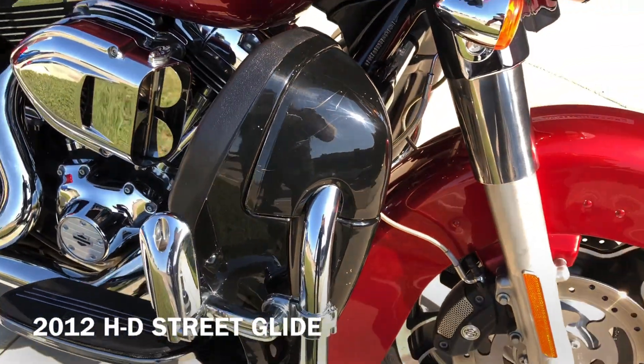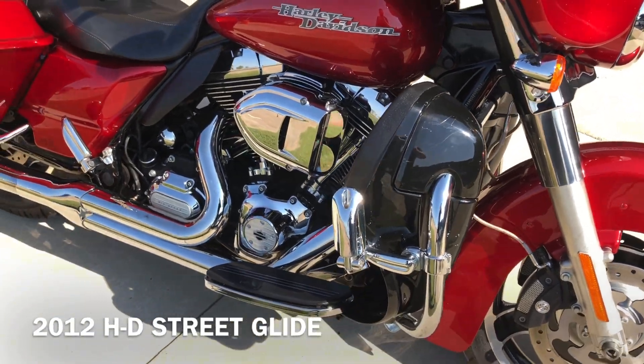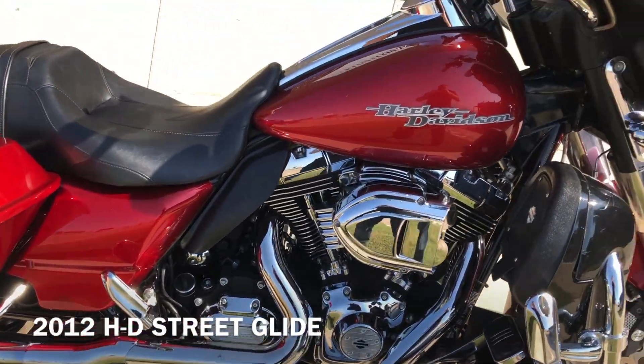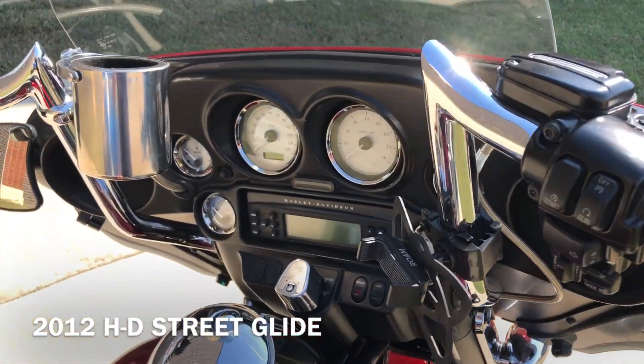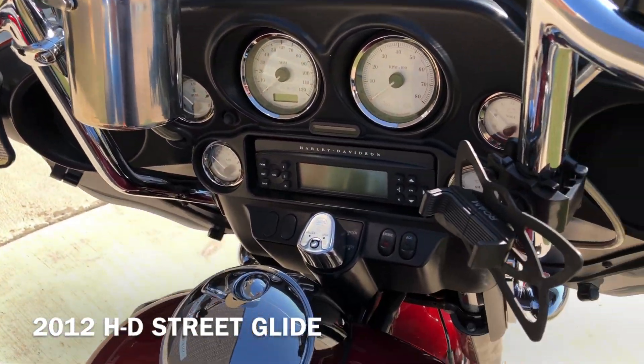The previous owner has added on some lower fairings to it. You can see there's some scratches right there. It's got the aftermarket breather, heat shields. It's got some Z-bars on it, upgraded grips. You can get a little cup holder right there and a phone mount.